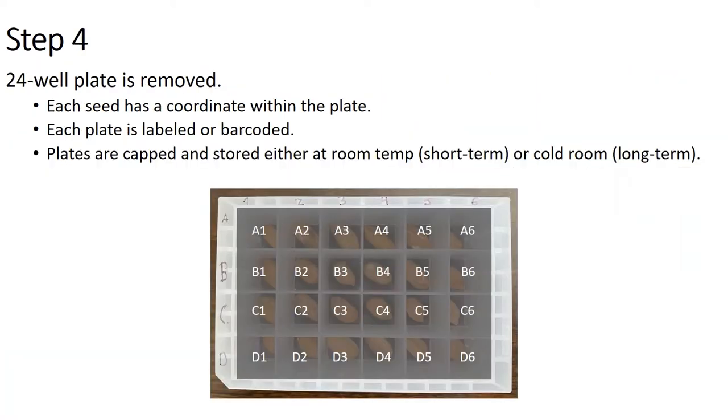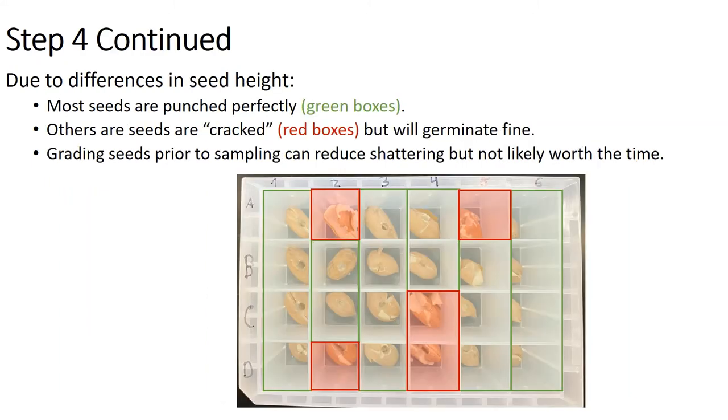After the sample has been taken, the 24-well plate is removed from the seed chipper. Each seed has a coordinate within the plate. Currently we're labeling these plants by hand, but we're working on implementing barcodes or QR codes to digitize and track all this. The plates are capped and you can either store them at room temperature or in the cold room depending on how long you need to keep them. The plates stack nicely on top of each other, which facilitates storage.